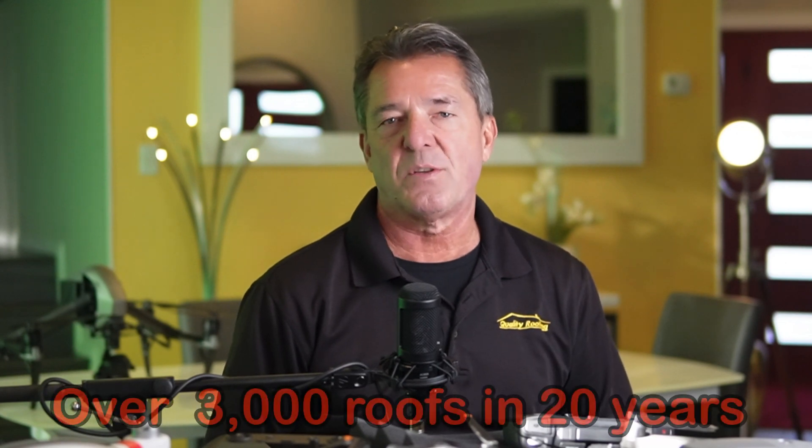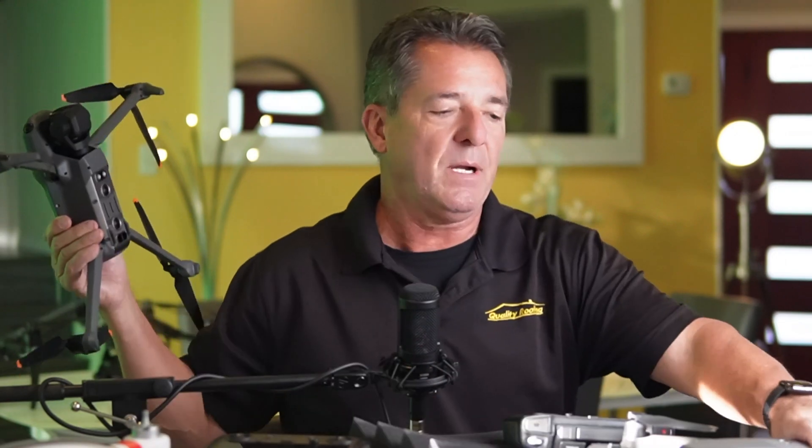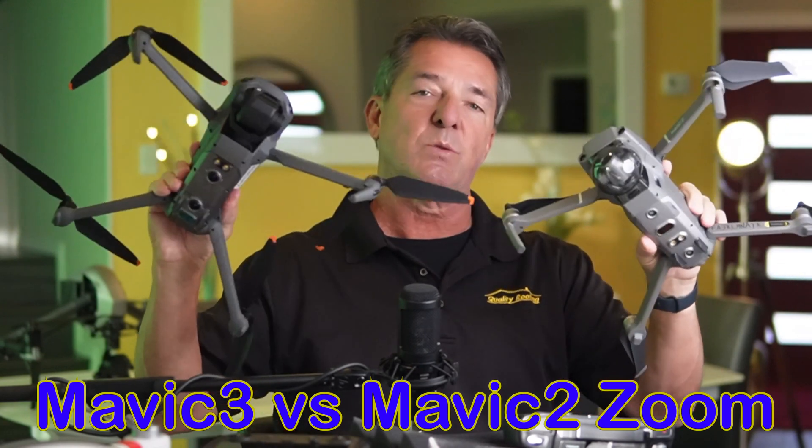Hey guys, I'm James, welcome to my channel. Today I come to you not only as a YouTuber about drones, but a roofing contractor who uses drones. I've been roofing — next year will be 20 years in Dallas-Fort Worth. I've had a lot of really good years and I've downsized my business in the last few years, but I'm still doing around 100 roofs a year, just between me and my office manager. Today I'm comparing the Mavic Pro 3 to the Pro 2 Zoom for roofing inspections.